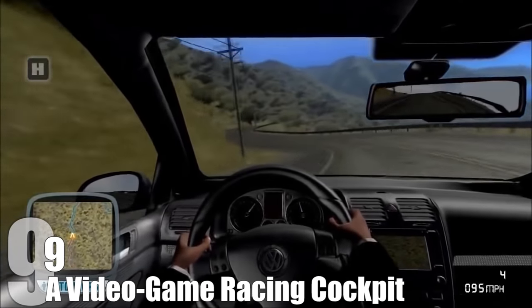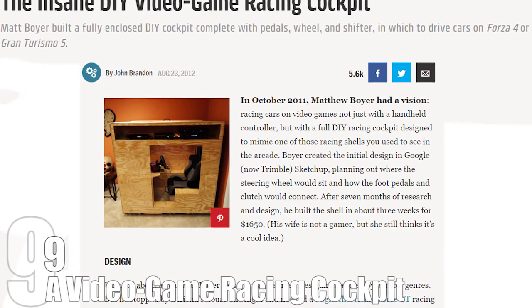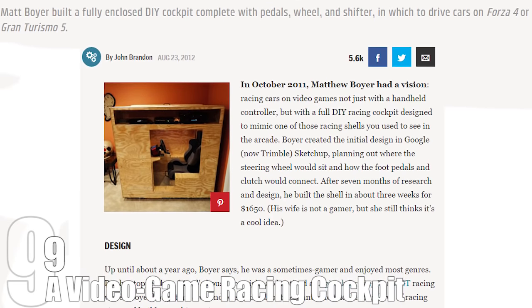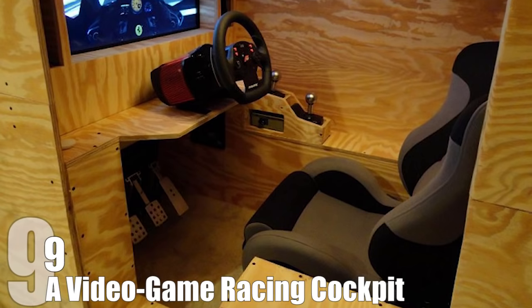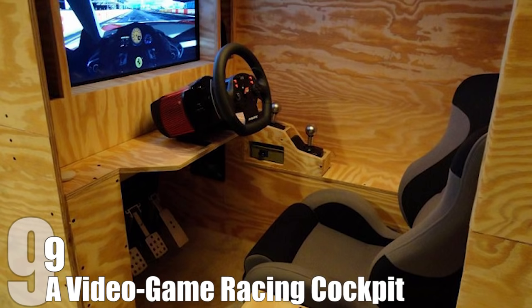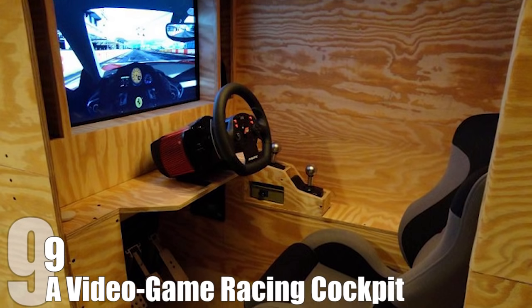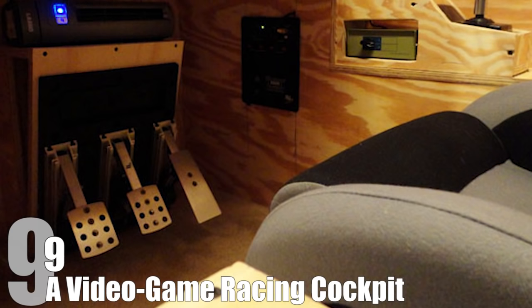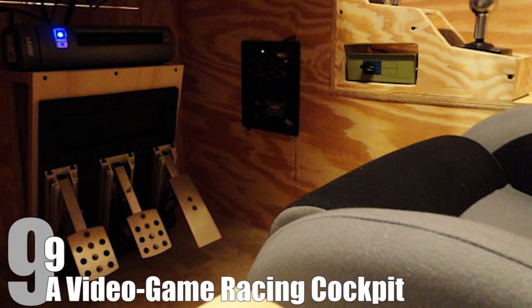Or you could do what Matthew Boyer did and build your own. Boyer's Home Gaming Shell is a huge plywood box equipped with enough high-end electronics to mimic the feeling of driving a car as best as possible. It took seven months to build and cost a grand total of $1,650, with most of the money going to a $540 steering wheel. Boyer's project started out with the purchase of a normal Logitech driving wheel and sort of escalated from that, as he searched for more and more realism and excitement in his hobby.